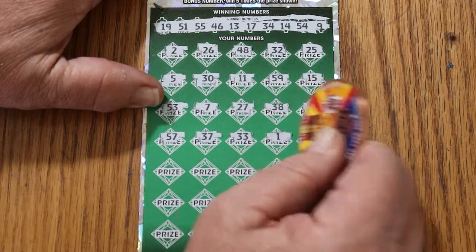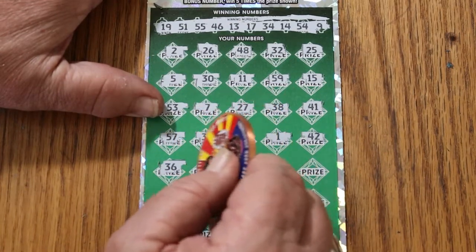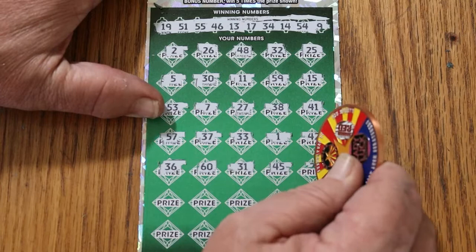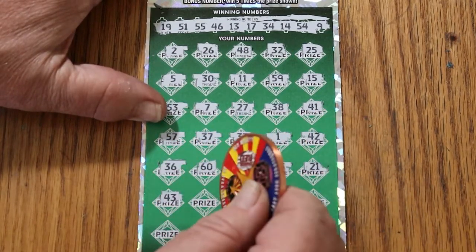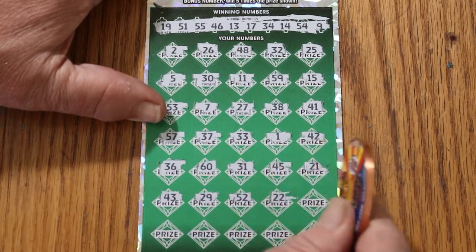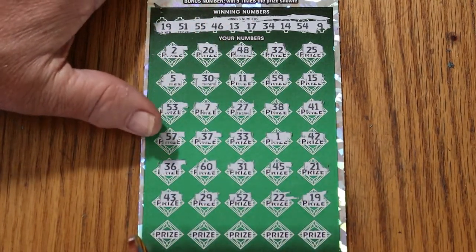Number 1, 42, 36, 60, 31, 45, 21, 43, 53, 29, 52, 22, 19. And we have a match on the last one — back-to-back profit session!